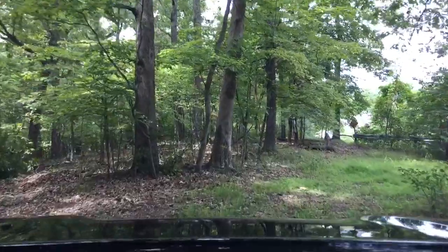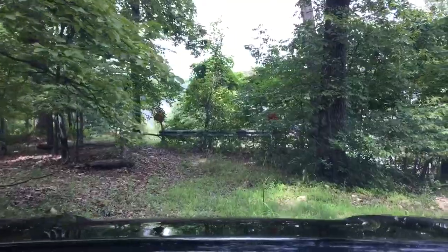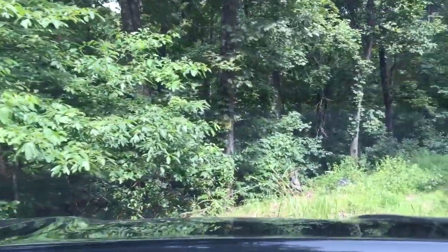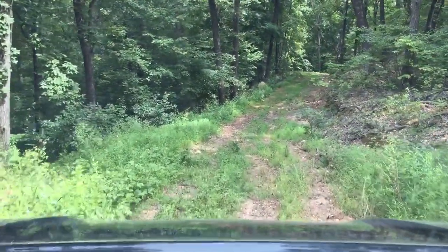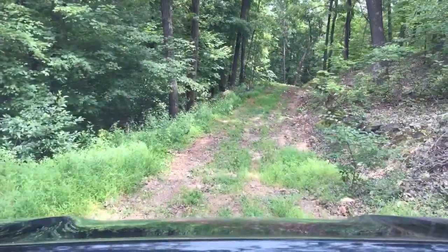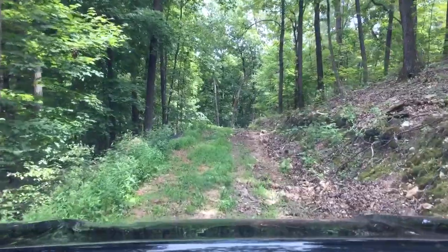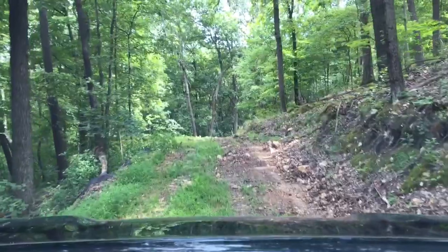I cleared this out a little bit with the tractor. Right in front of you is the Legend Subdivision. Now we're going to go down into the new cut. We cut this road, I think five years ago when I bought this property. It was in pretty good shape for the first few years, and then we had a washout across the road. I haven't been down this road with this truck in the last two years.